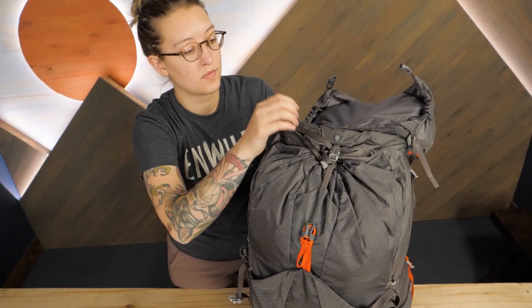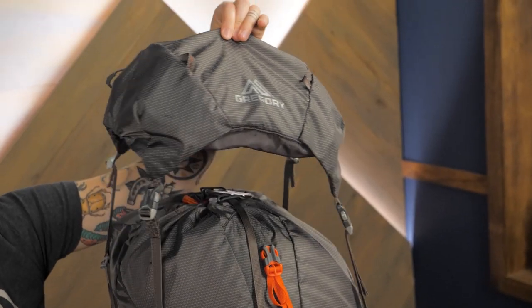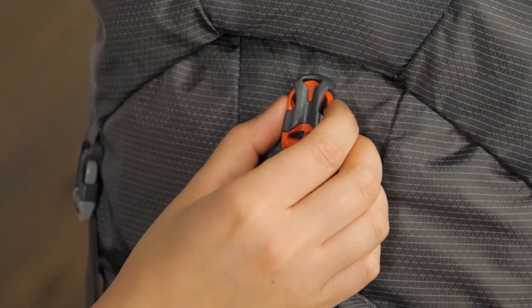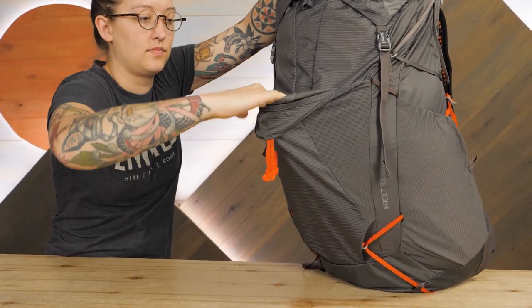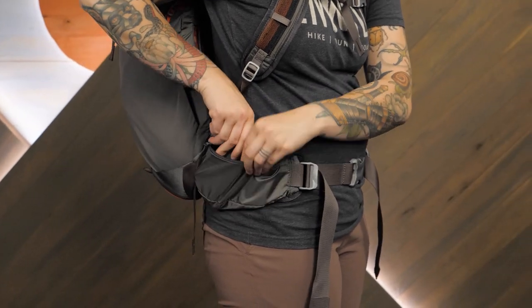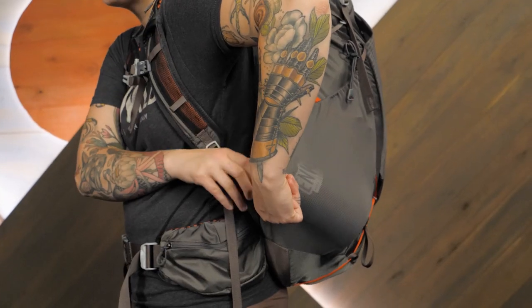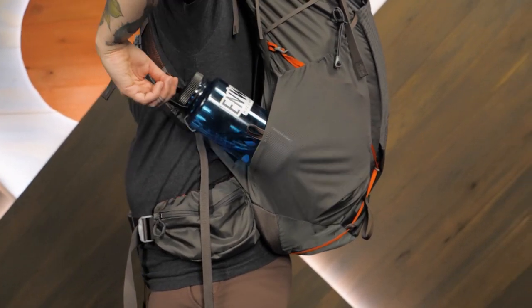The main compartment can be accessed by the top drawstring closure with a removable floating lid for additional storage. Other great organizational features include a stretch mesh outer pocket, hip belt pockets that actually fit your phone, and side entry on the stretch mesh side pockets so you can access your water bottle without the help of a friend.